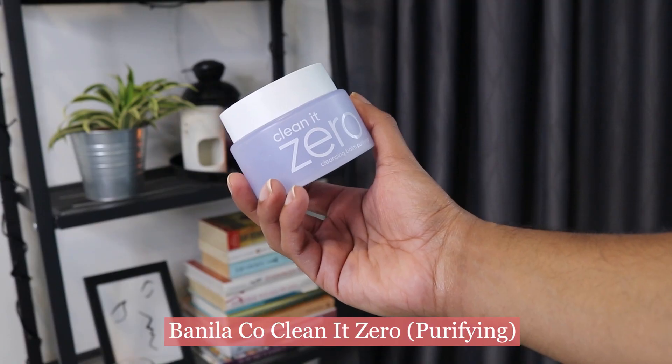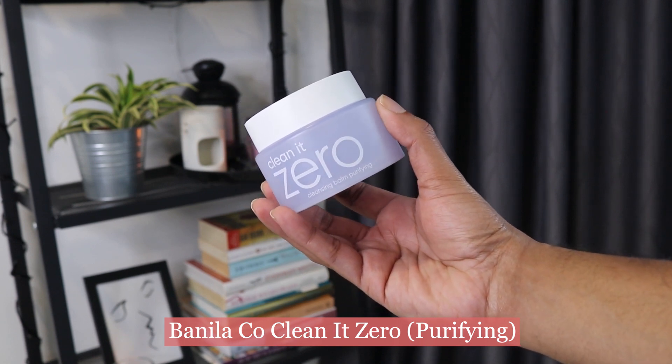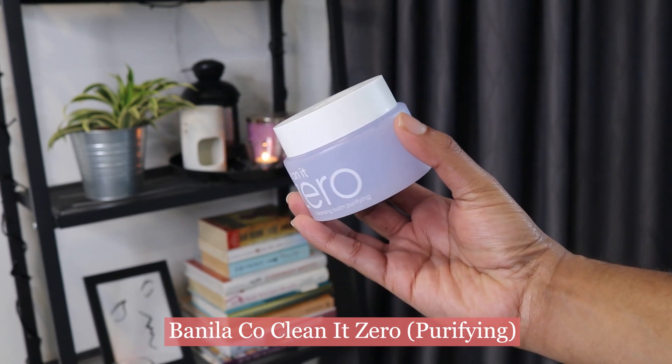The first empty is Banila Co. Clean It Zero Cleansing Balm — the purifying version. Banila Co. is a very, very famous brand when it comes to cleansing balms, and I think this is an OG cleansing balm, especially in K-Beauty. The original version comes in a pink tub, which is the most famous and most regular version. Nowadays they've come out with so many different versions of this cleansing balm.